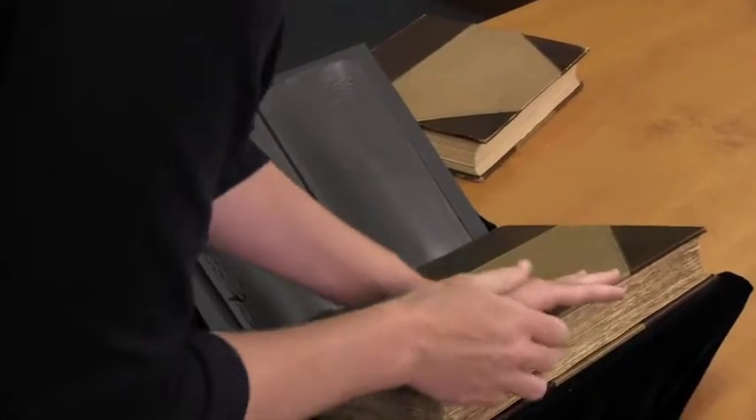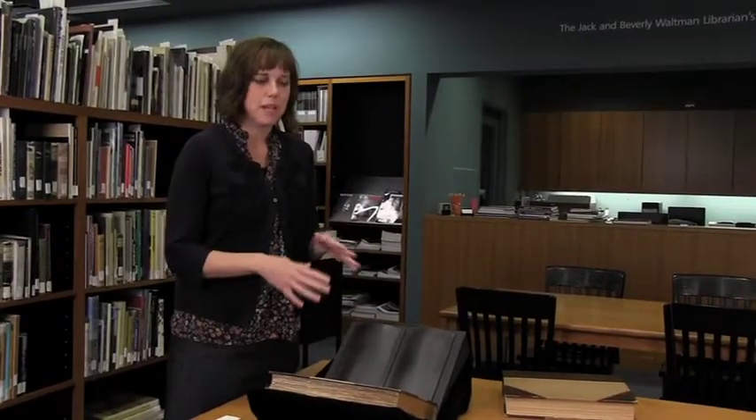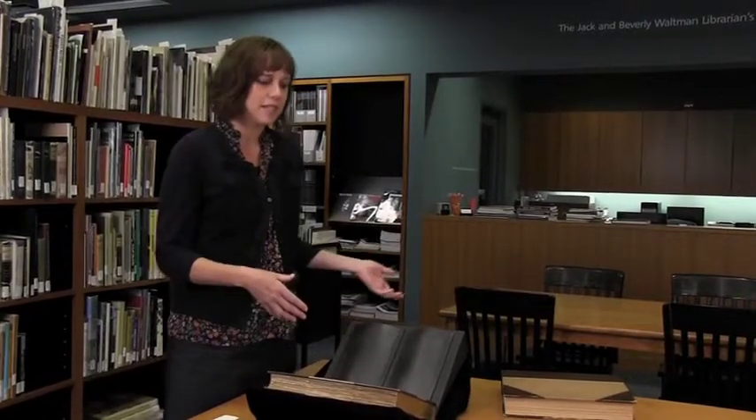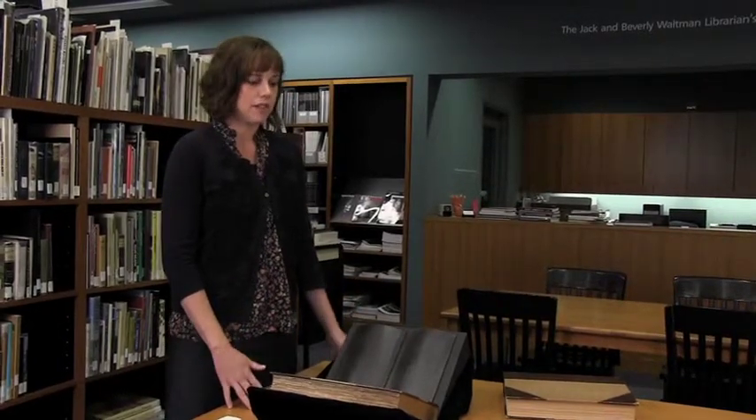Because of the threat of humidity change and mold, we keep these particular volumes wrapped in paper and archival boxes, and we house them downstairs in a climate-controlled vault. We're just trying to do everything we can to make sure that we can preserve them for generations to come.